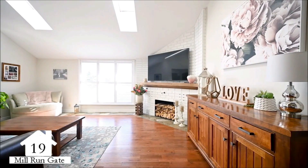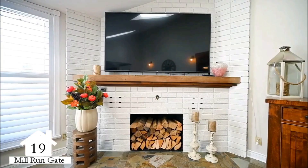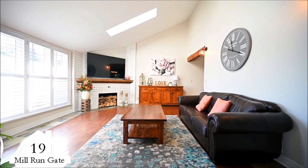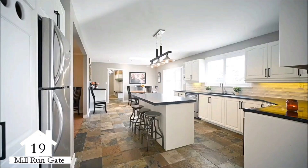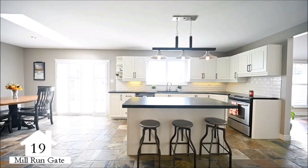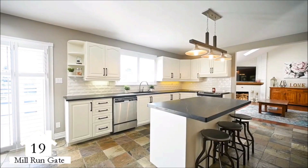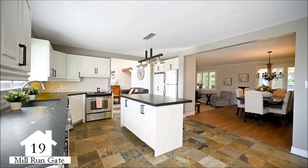The spacious family room features a floor-to-ceiling fireplace, gleaming hardwood floors, and skylights. The family-sized updated kitchen features a large center island with bar stools, a casual dining area, and a walkout to the 50-foot deck overlooking the grounds.